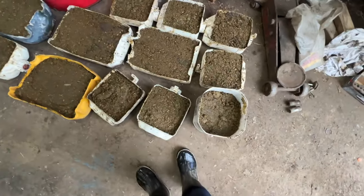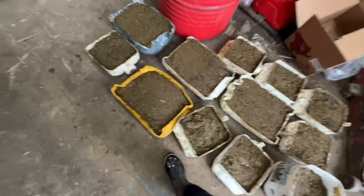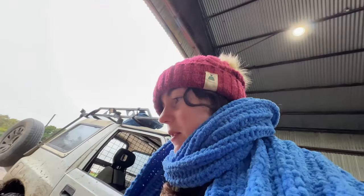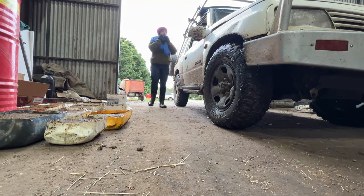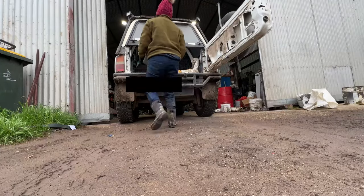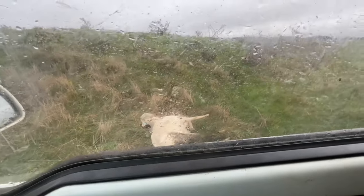Here are my mineral blocks - notice how they are solid. I'll chuck them in the back of the ute, bring them up the road, and put them in the paddocks because the sheep are eating them.